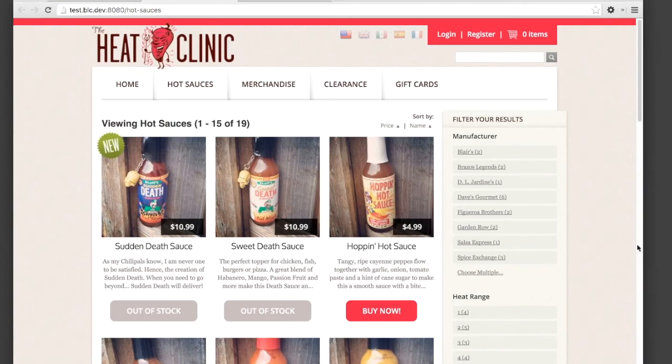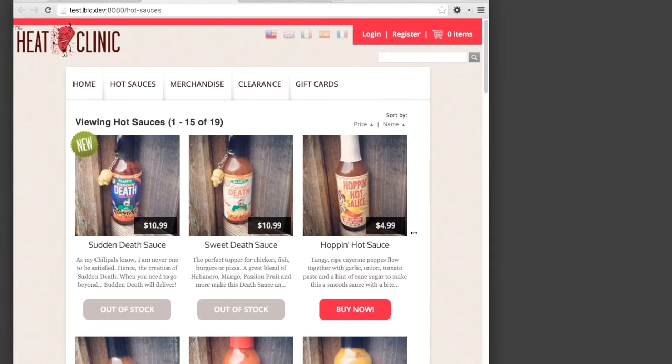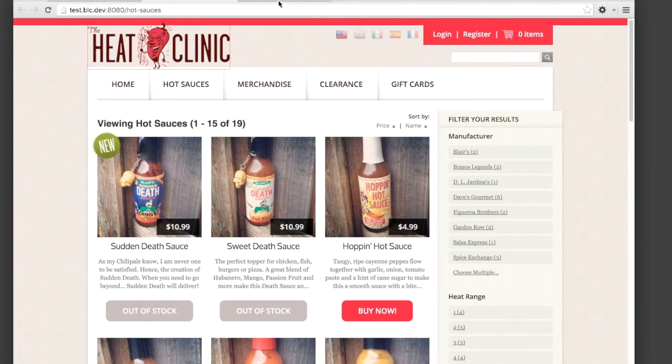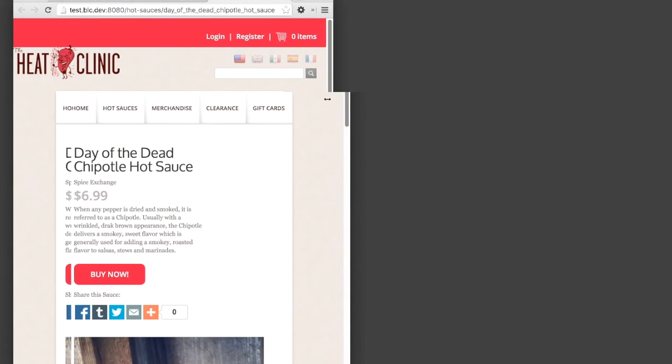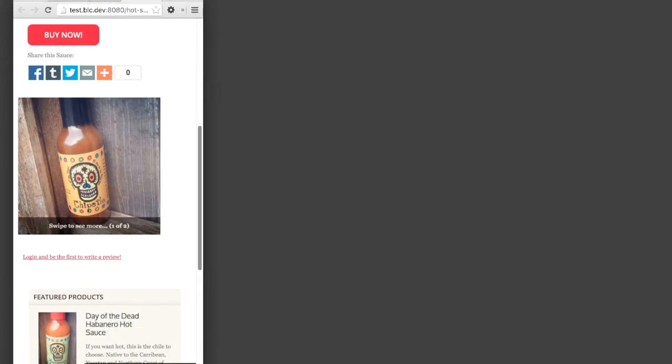Let's take a quick look at the category page. Changing the screen size shows elements changing size and positioning, and when we get down to phone size all products are in a single column. On the product details page, as I get smaller, you see things like the buy now button move above the fold at the very top. At phone size, the image gallery interaction changes — you see a 'swipe to see more' prompt. On a touch device you could swipe between images with a finger. Small device-specific features like this are possible with responsive design, just not at a much deeper level.